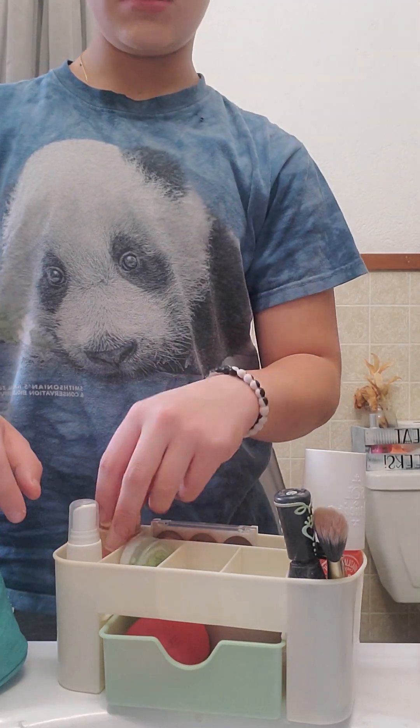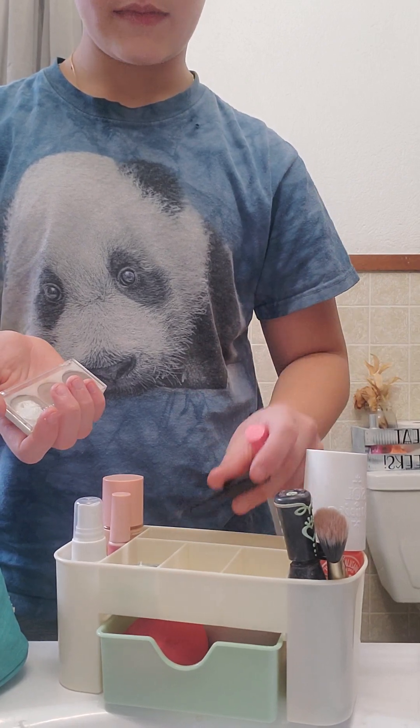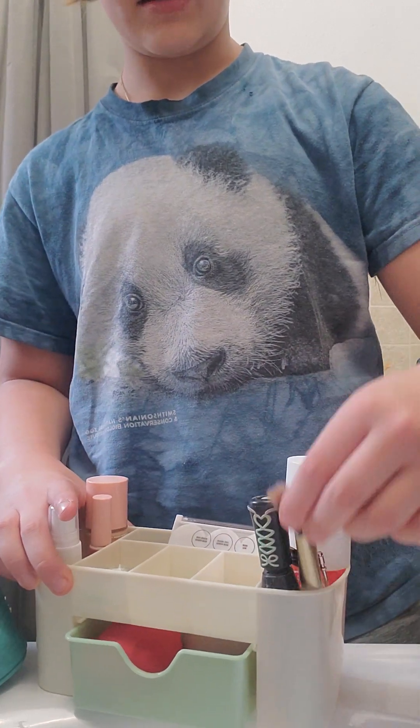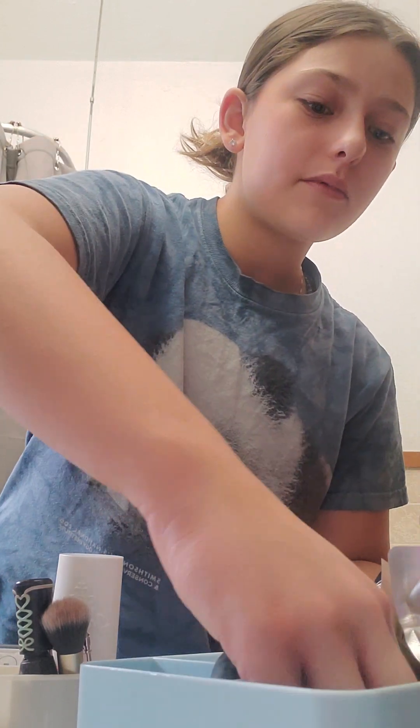In my skincare caddy I have my foundation, blush, some lip gloss, eyebrow stuff, mascara, setting spray, this brush, and my eyelash curler. Then in my makeup caddy — which I have a lot more stuff in — I spotted something that goes with the other ones I have, so this one and this orange one go in there.